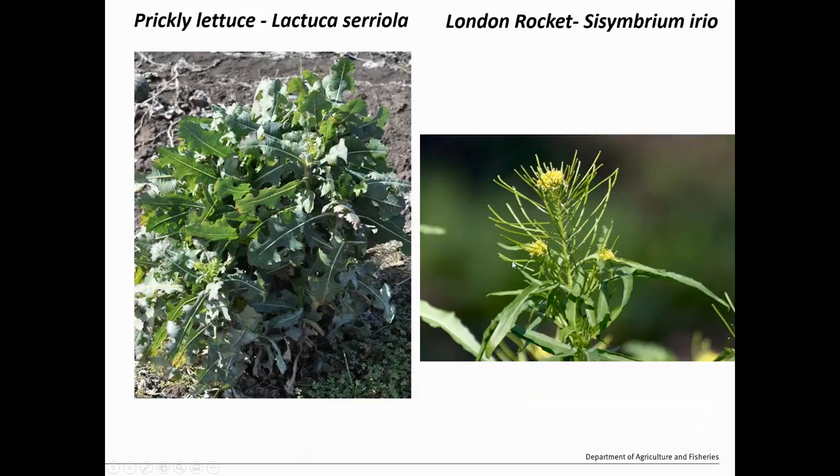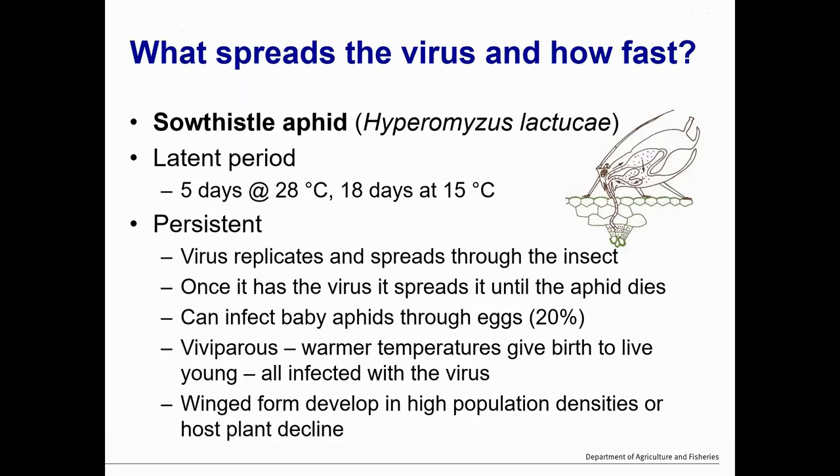Prickly lettuce and London rocket have also been found as hosts of the virus. They are not hosts of the aphid to any large extent, so they are basically a terminal host, similar to lettuce. The virus is spread by the sow thistle aphid, Hyperomyzus lactucae. After feeding on an infected plant, it takes five days at 28 degrees to be able to spread the virus, and 18 days at 15 degrees — a lot longer. It takes that long to circulate within the aphid, actually reproduce in the aphid, and make its way back to the salivary glands where it's able to infect other plants.